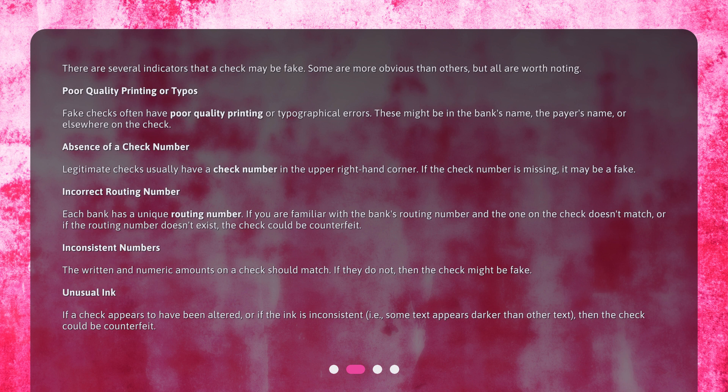Inconsistent numbers — the written and numeric amounts on a check should match. If they do not, then the check might be fake. Unusual ink: if a check appears to have been altered, or if the ink is inconsistent — i.e., some text appears darker than other text — then the check could be counterfeit.